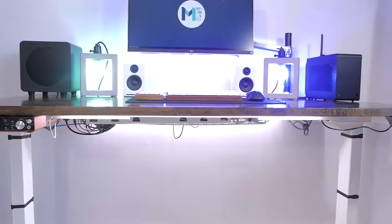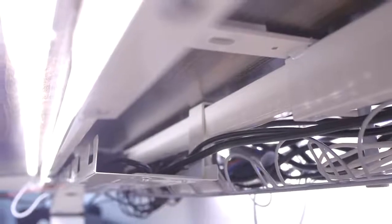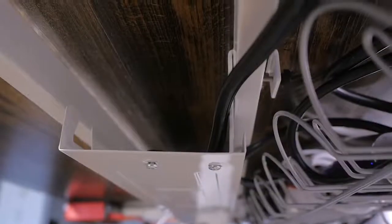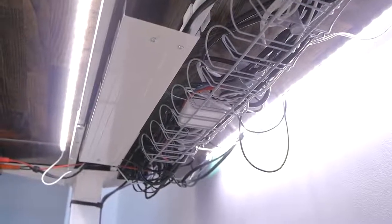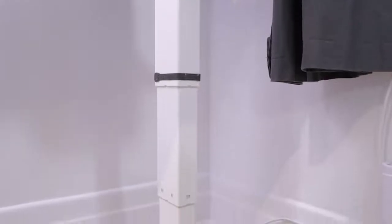Having the motors inside the legs also helps with how the desk frame looks — it looks super clean since there are no motors nor power supplies on sight. That's also partly due to the cable management rack built into the frame. The PSU takes most of the space, so it probably won't be enough to hide all your cables, but it will at least hide the ones added by the standing desk itself.